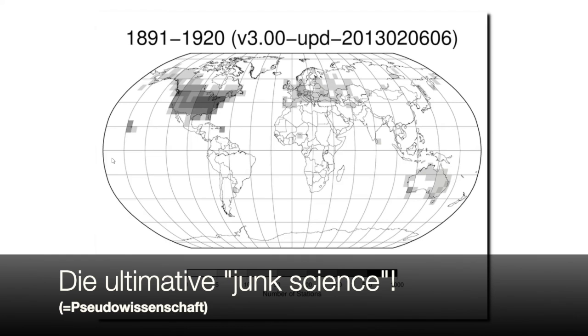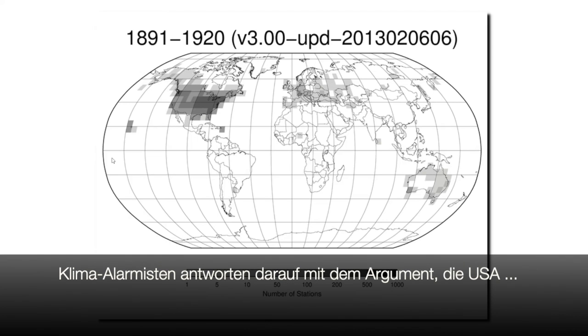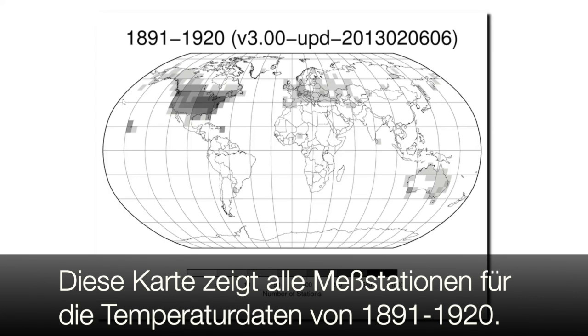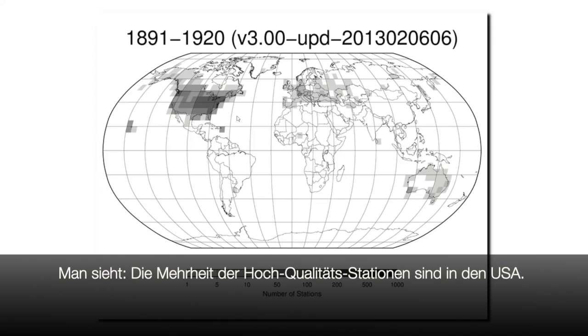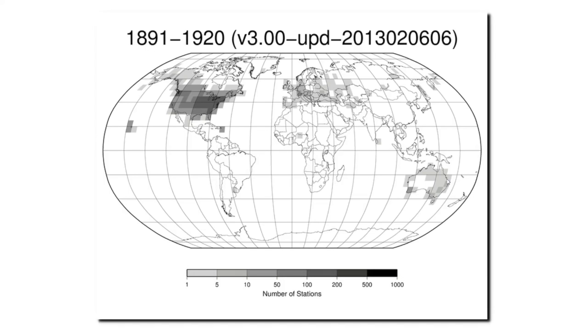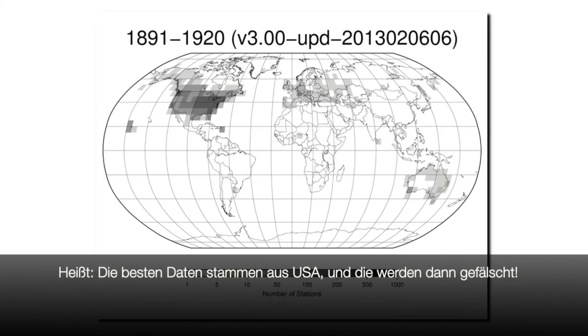Sometimes when I point this out, climate alarmists respond by saying the U.S. is only 2% of the Earth's surface. That's a terrible argument for a couple of reasons. This map shows the location of all NOAA stations where they have daily temperature data from 1891 to 1920. As you can see, the vast majority of their high-quality stations are located in the United States. Outside of the United States, Western Europe, and parts of Australia, there's very little high-quality long-term temperature data around the Earth. Most of the good stations on the planet are in the United States, and the United States is cooling.